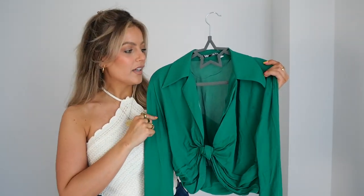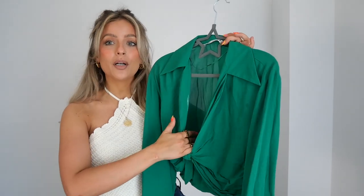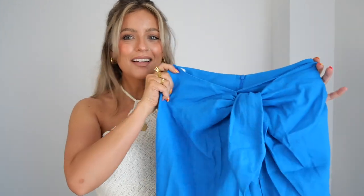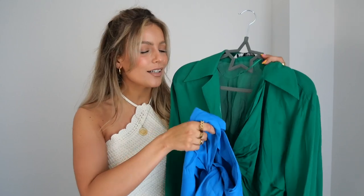In store it was only available in a size small, but I looked at it and thought it would definitely fit — and it fits perfectly. It's super low cut; I was able to wear a bra with it, so just find the right bra for you, or if you don't need to wear a bra, even better. Then this is the skirt — look at that color! With the green, these colors are just so complementary and gorgeous together.